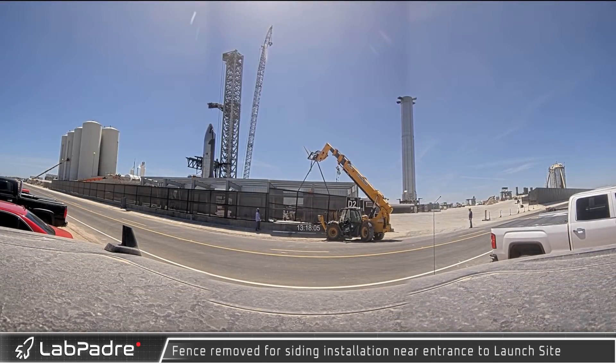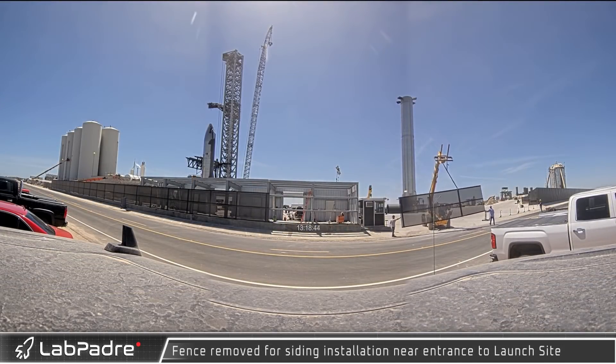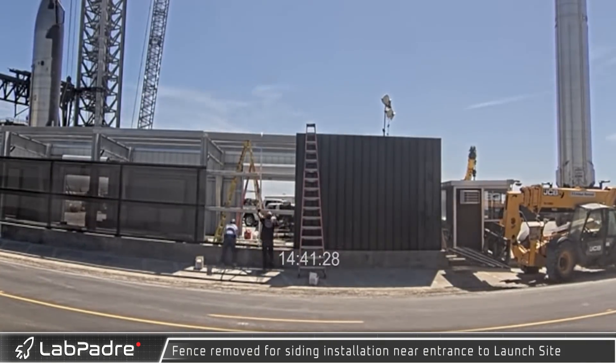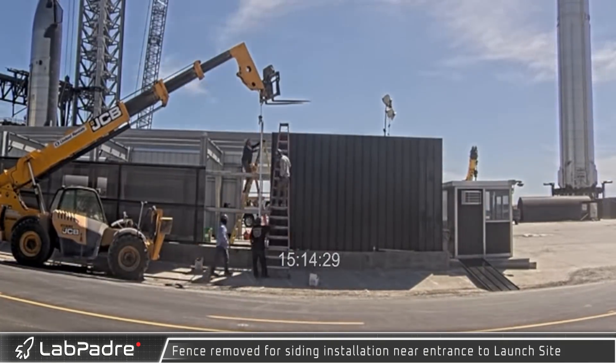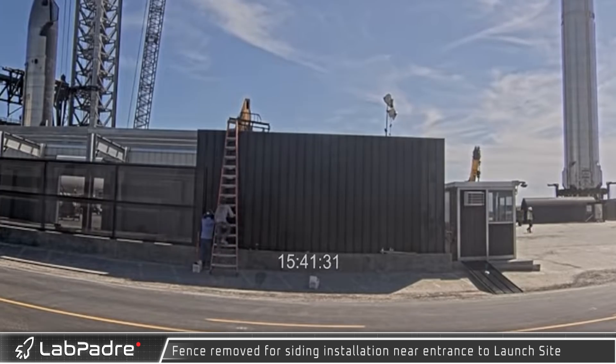The facilities at Starbase are constantly changing and expanding. A new structure next to the guardhouse is being built and the fence needed to go. The new structure is a replacement to the shipping container walls as storage and workspaces. With the way cleared, construction crews got to work installing the siding on the new facility.